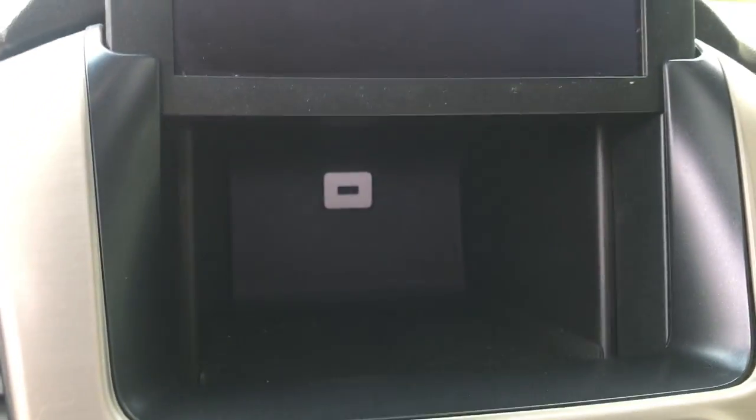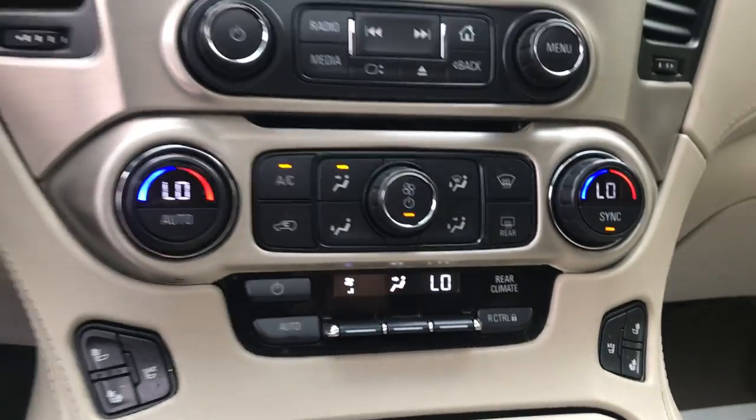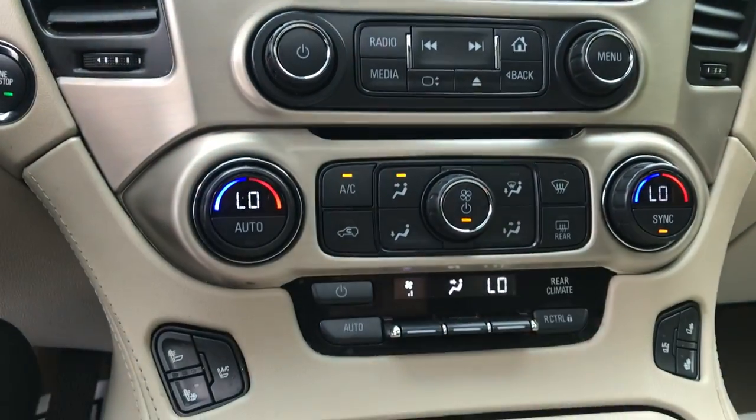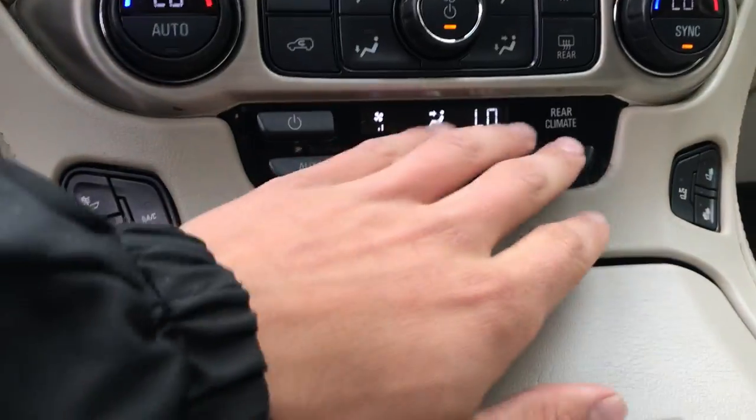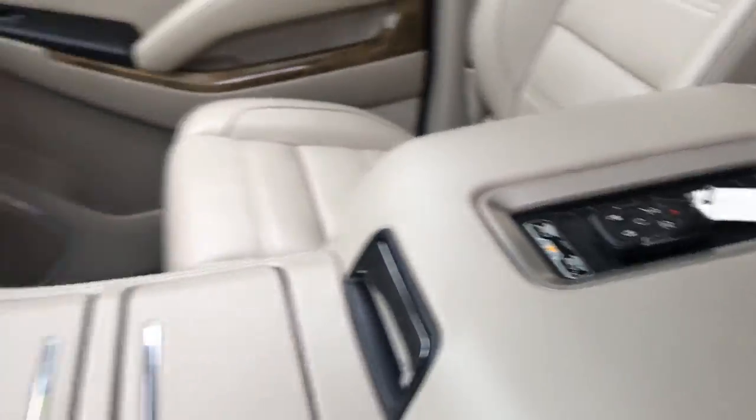Kind of unique about these Yukons is this screen does open up — there's a storage cubby with a USB input in there. Got your dual zone climate control for driver, passenger, and rear passengers as well. Heated and cooled front seats in this vehicle, some cup holders, and your wireless charge pad.